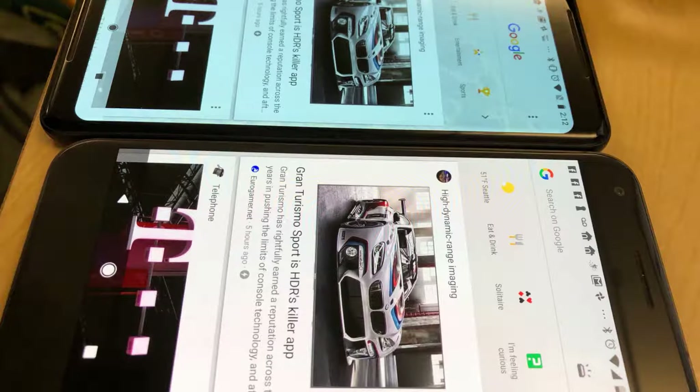LG makes a small portion of the iPhone 10 series displays, but if you saw their displays from the Pixel, they have weird shadowing colors and tints that shouldn't be there, and crazy burn-ins — that don't happen with Samsung displays.